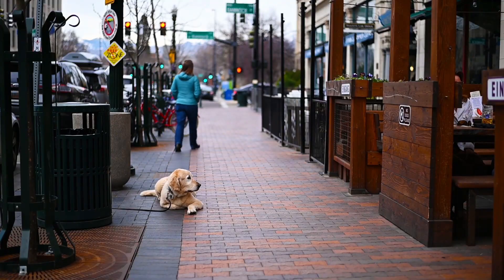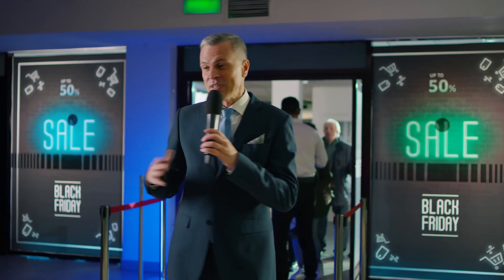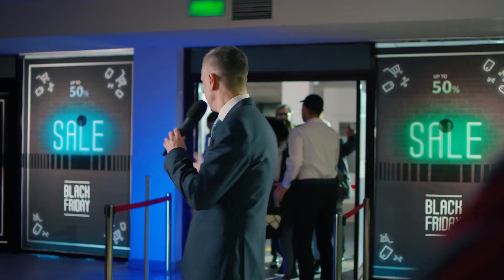Think about it like this: if you were launching a physical store in a low foot traffic area, wouldn't you invest in a grand opening promotion of some kind, or at the very least, let customers know what you're selling and how they could buy it? The same principle applies to your Etsy store. These early days of your business demand attention, promotion, and some investment to generate traction.